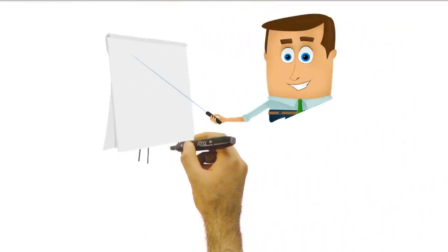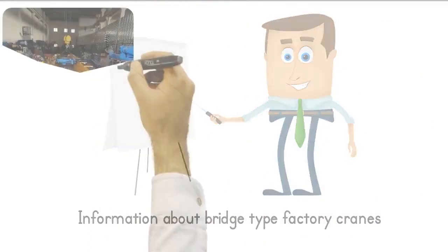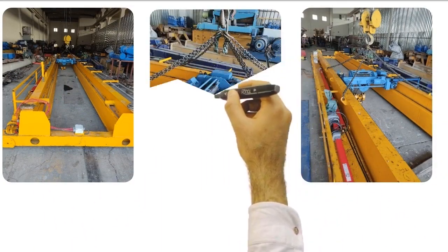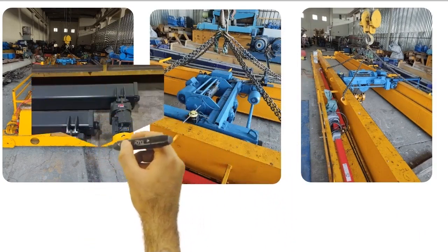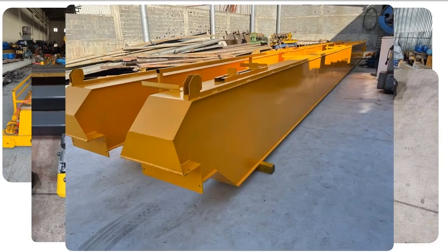Hey there, now I'm going to share with you some important information about factory cranes. Our bridge cranes are designed to facilitate material handling in your factory and storage areas. These cranes, which can easily carry all kinds of loads, will increase the efficiency of your work.